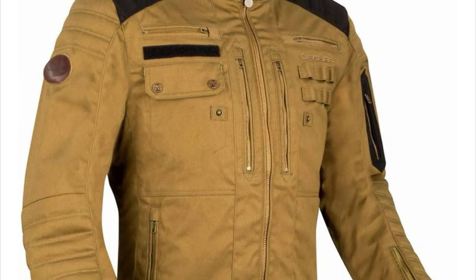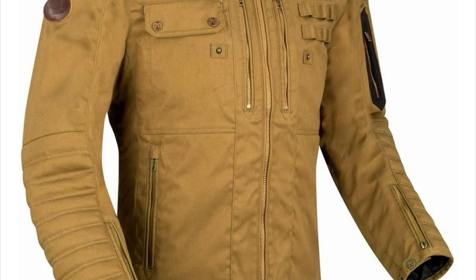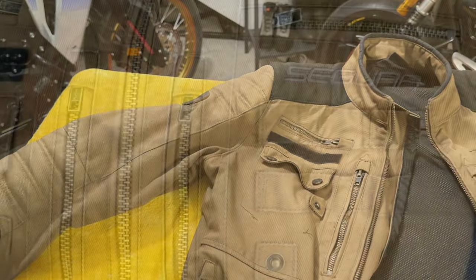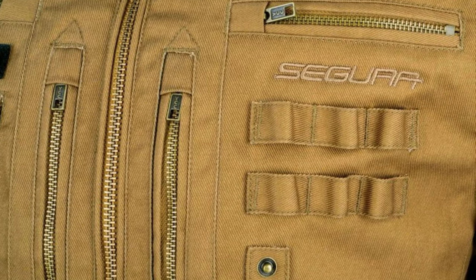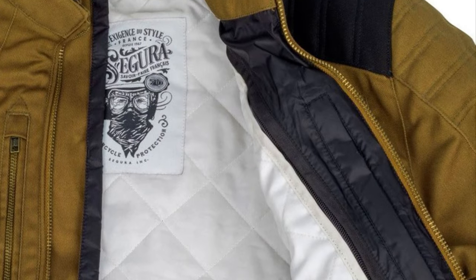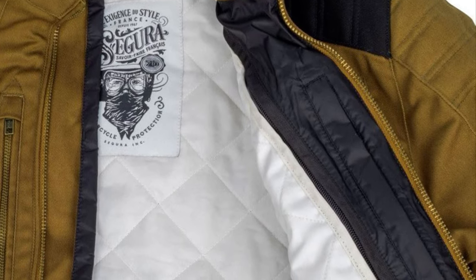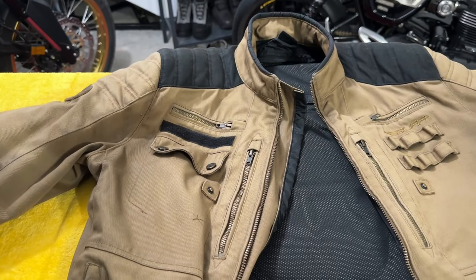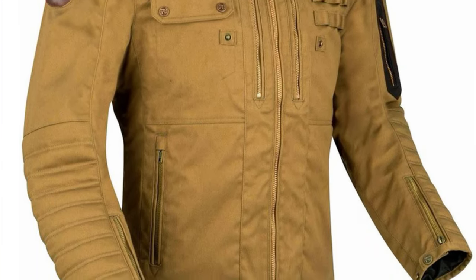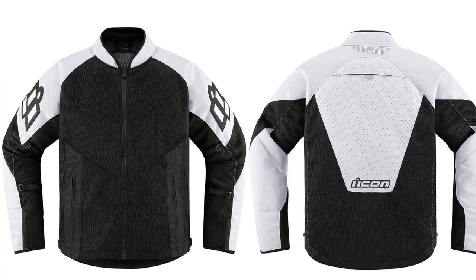My go-to jacket in the cooler months is this French-made Segura Fergus. Excellent tailored fit with a couple of pockets and zip vents, and these loops for my cartridges when I feel the need to stop and shoot something. It's reasonably windproof, and the supplied liner means you could use it in really cold weather if you wanted. But the main selling point for me is the fit, and the fact that it works aesthetically with just about all my bikes.